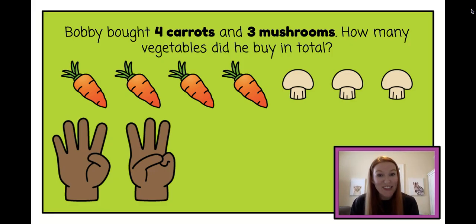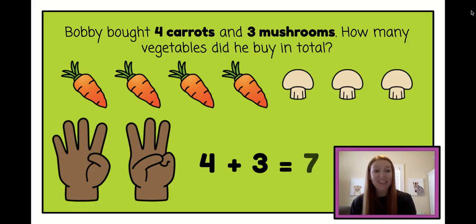Can you say the math sentence with me? Four plus three equals seven. Nice job Kinder friends.